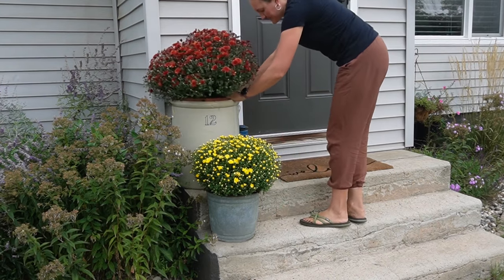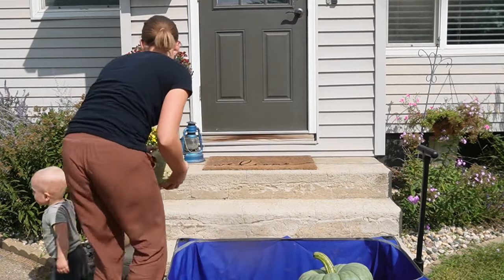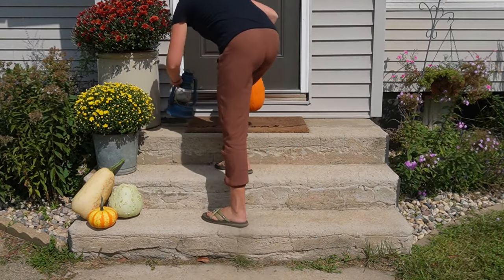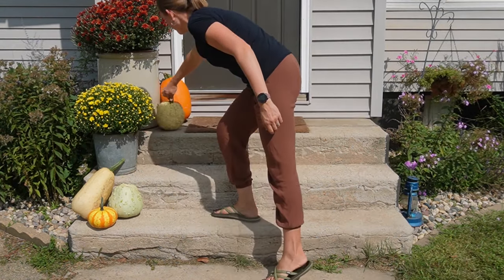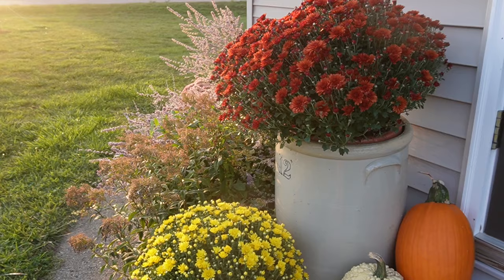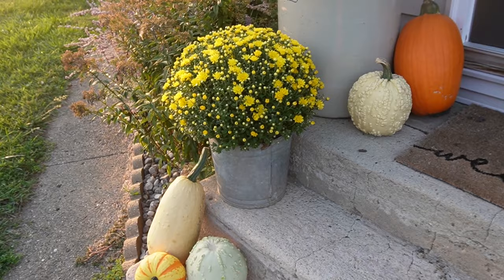Our front stoop is small, so I keep it pretty minimal with decor on just one side of our steps. Our whole home is 950 square feet, so inside and outside I keep it simple but yet lovely for the space that we have. I love using natural decor, especially outside, with all the pumpkins — big, small, and unique ones from the pumpkin patch. I think about the new season and the fun things we'll be doing: apple picking, the pumpkin patch, enjoying the changing leaves.